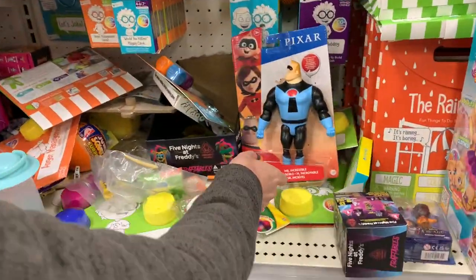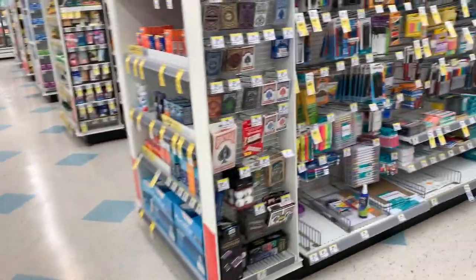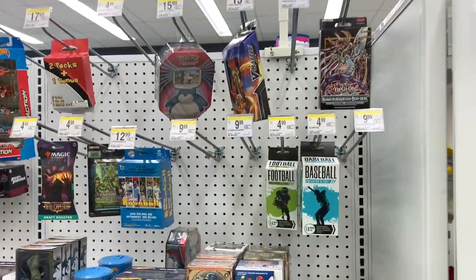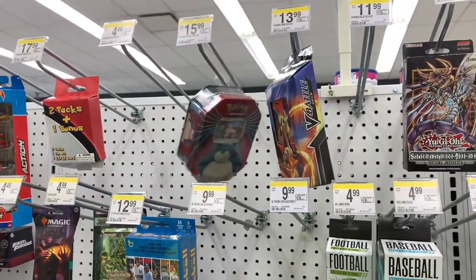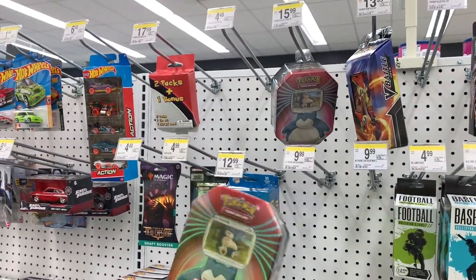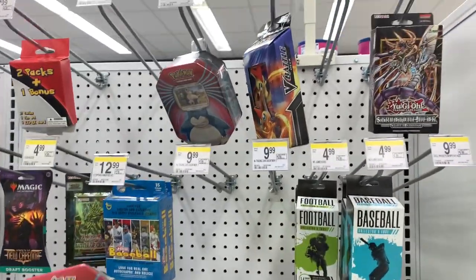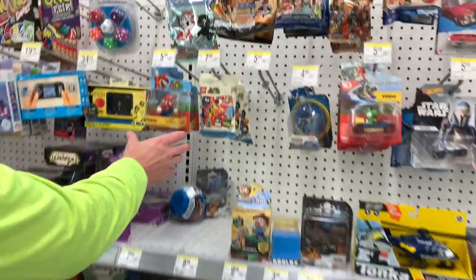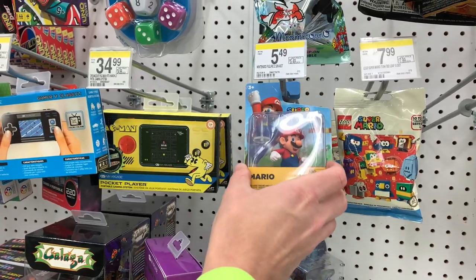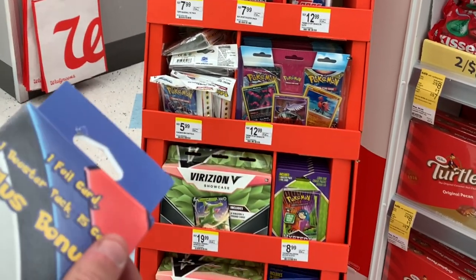There's a Mr. Incredible. Looks like we got two Snorlax tins - two Snorlax tins. Remember, these actually had pretty good pulls last time. I think it was Brilliant Stars. There's a two-pack and a bonus - those are never very good. Oh, no, we're not doing that. Maybe we should get one of these though. There's Larry. We gotta get that. I'm putting this back. All right, sounds good.